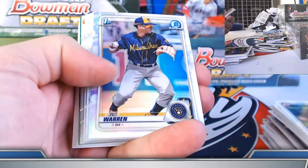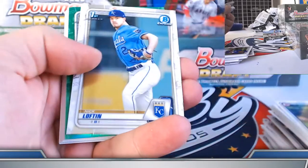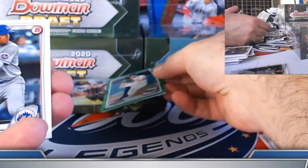Evan Carter, Xavier Warren. Hunter Barnhart back at it — green on the first chrome, 99.